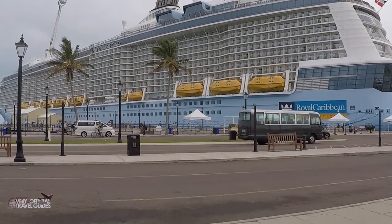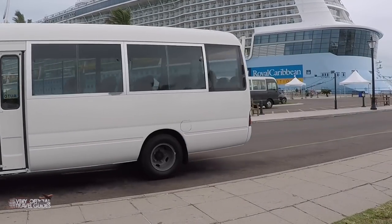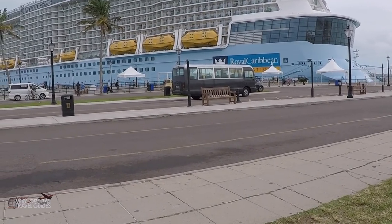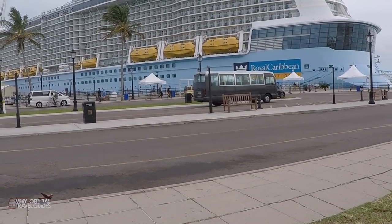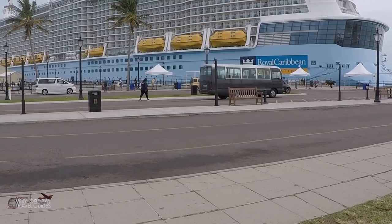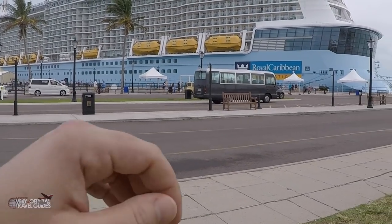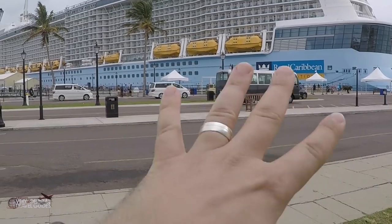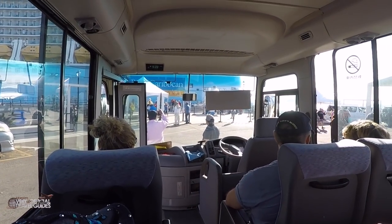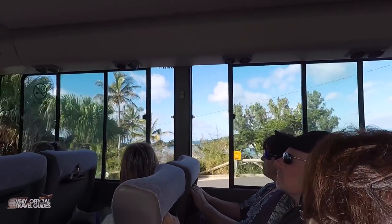Right in front of the ship, this area is like the main transportation center — where anything on wheels other than the city buses will pick you up. This is where you board ship excursions, where the taxis are, and also where the shared minibuses are, which I think is my preferred way to get around the island. It works very similarly to places like St. Martin or St. Kitts. Under the white tents you'll find someone coordinating everything — tell them where you want to go, they'll put you in a small group, and a driver will come and pick up the group.